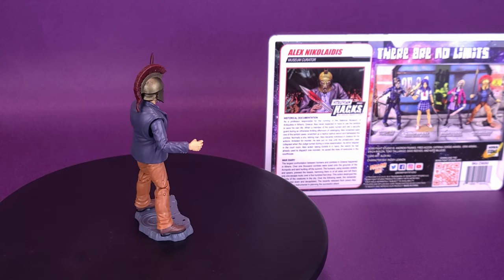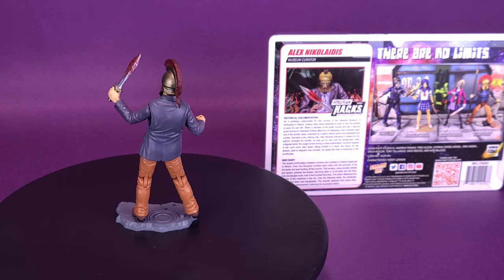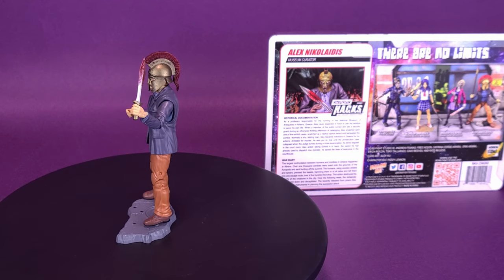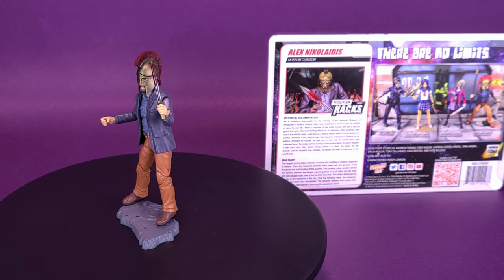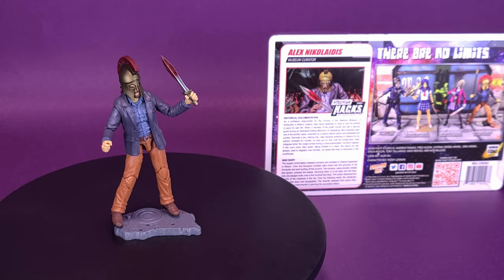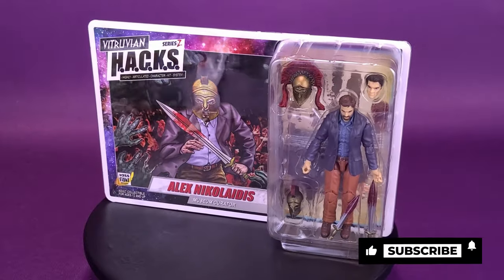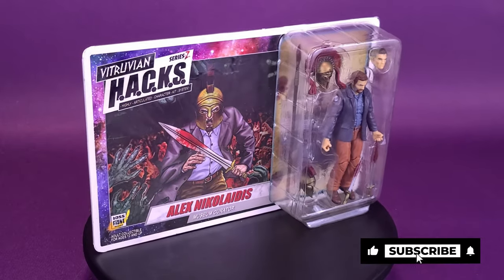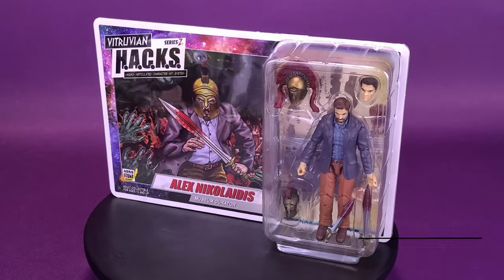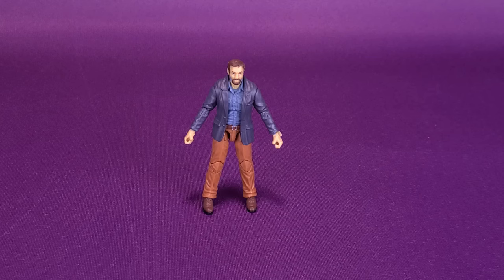Arrested for murder, he was put on trial until the prosecution case collapsed when the judge turned during a cross-examination. As terror reigned in the courtroom, Alex acted, taking Exhibit A in hand - the sword he had already used to dispatch one monster - and saved the lives of everyone in the courthouse. You thought museums were boring.